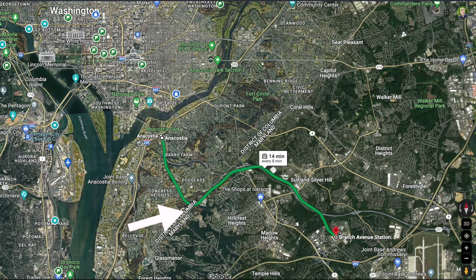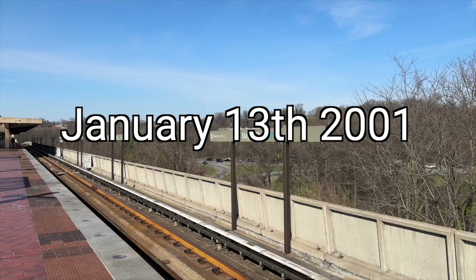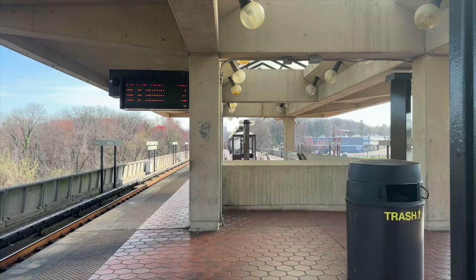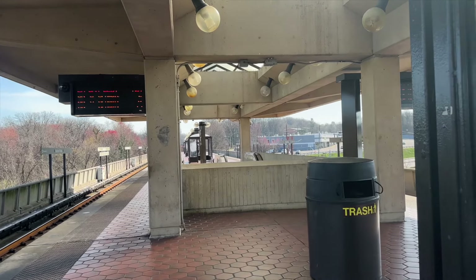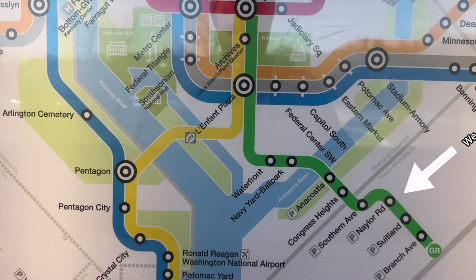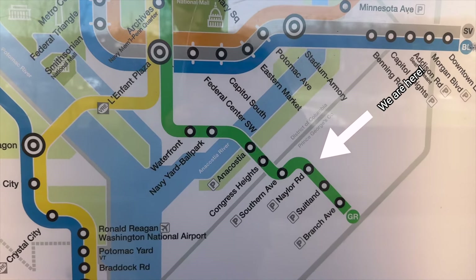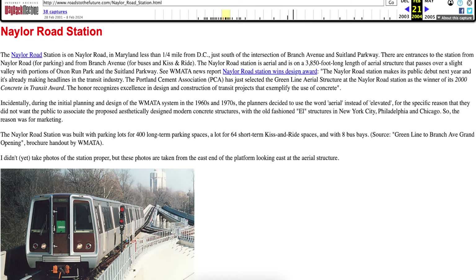Construction for the last stretch of the Green Line started on September 23rd, 1995, culminating in this station's inauguration on January 13th, 2001. This launch coincided with the completion of around six miles of rail to the southeast of the Anacostia Station, marking the opening of the Branch Avenue, Congress Heights, Southern Avenue, and Suitland Stations, and of course, Naylor Road. Recognized for its innovative use of concrete, Naylor Road Station received an award from the Portland Cement Association.